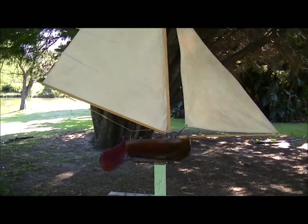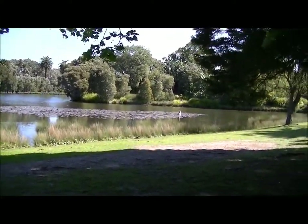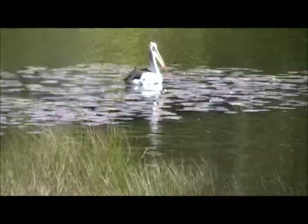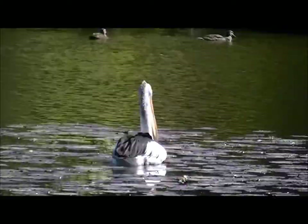Such a beautiful day — I might stay down here and have lunch with the pelican, I suppose. He seems to be having a good time. I'll see you later.